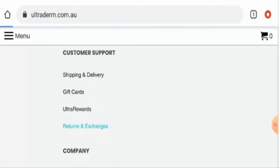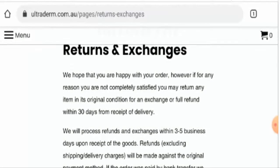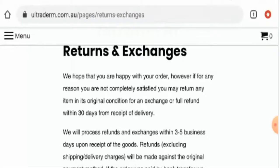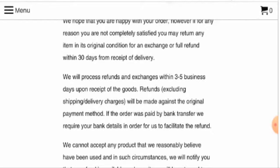Now we'll check their return and refund policy. They have mentioned that you can return the item within 30 days from receipt of delivery. Regarding refunds, they will process your refund within 3 to 5 business days upon receipt of the goods.